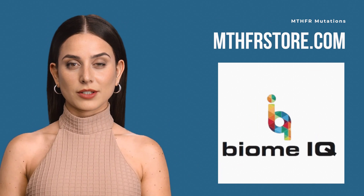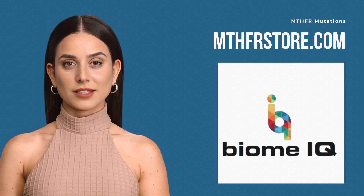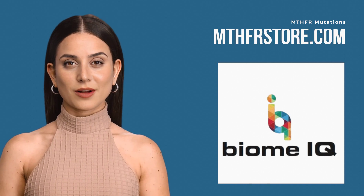If you have any questions, please call us at 305-901-5866 or go to our website, MTHFRstore.com.